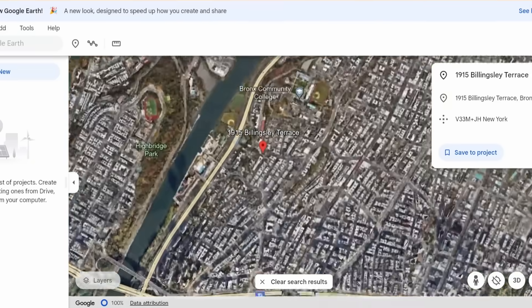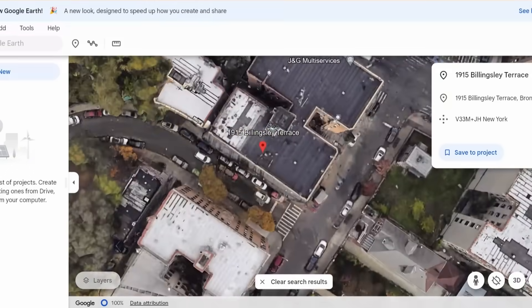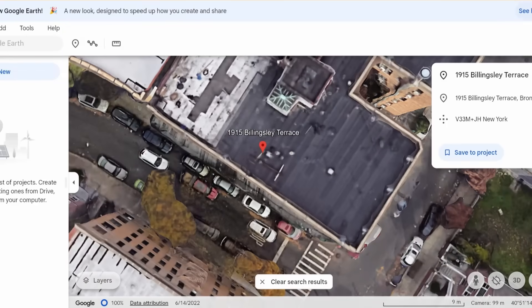This building is located at 1915 Billingsley Terrace in the Bronx. The collapse of the corner of the seven-story building occurred in a matter of a few seconds. Fire department personnel were on scene virtually immediately and they combed the wreckage for any injured or trapped individuals, and fortunately there was nobody killed in this incident. There were maybe a few minor injuries from debris striking people.